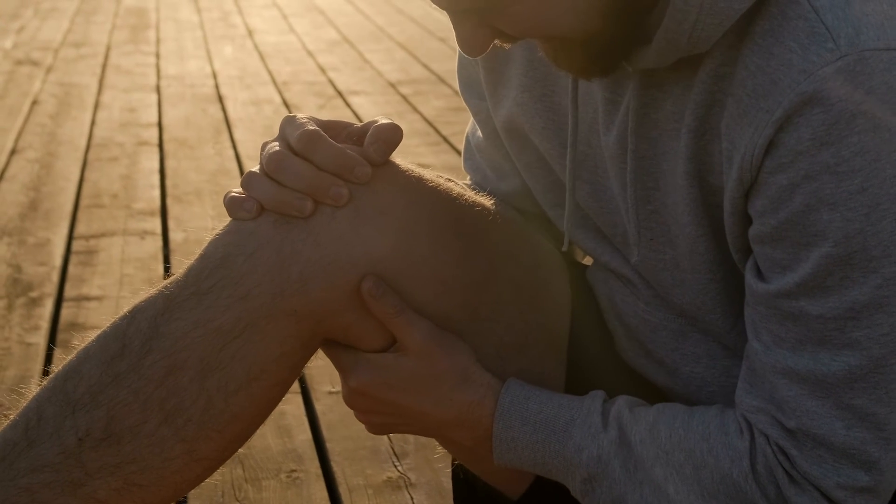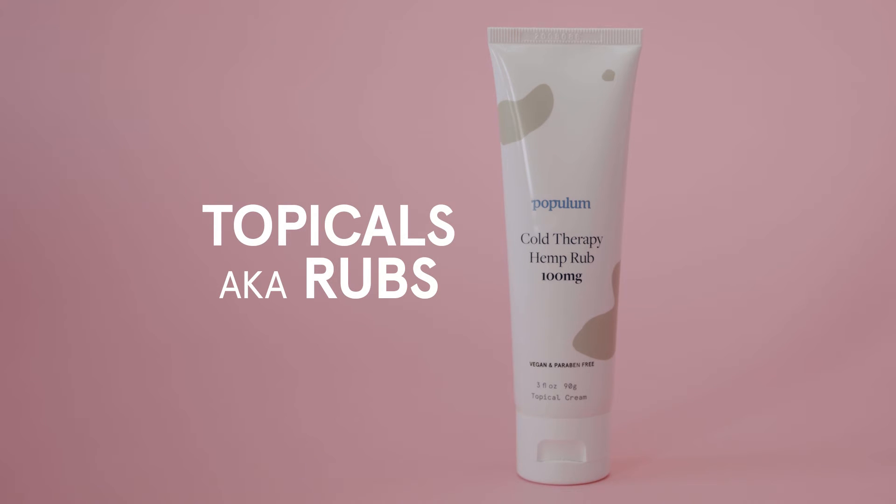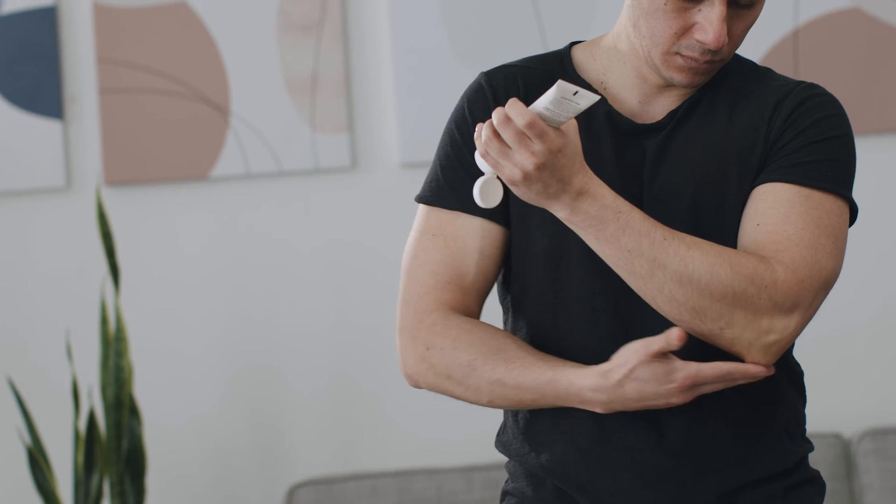So let's say you have stiff joints or muscles from a workout. The cold therapy hemp rub is perfect for you. It's fast-acting and provides cooling relief on those achy muscles or after a long workout.